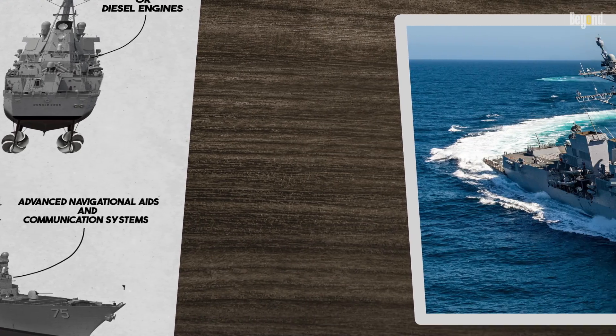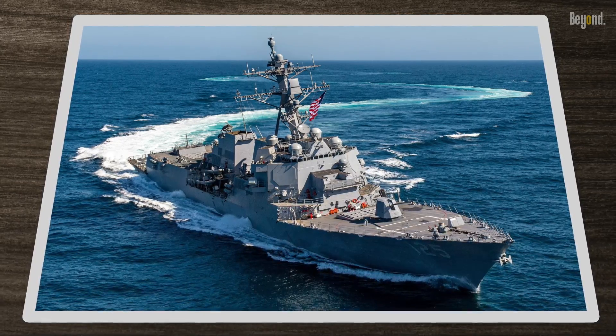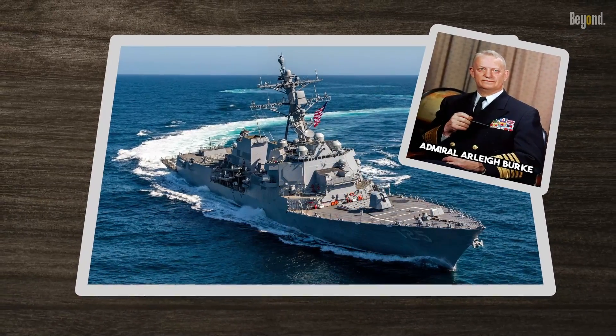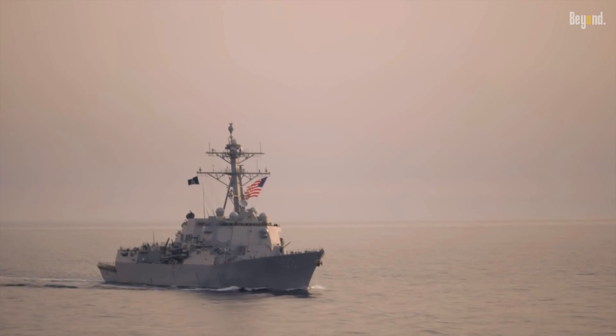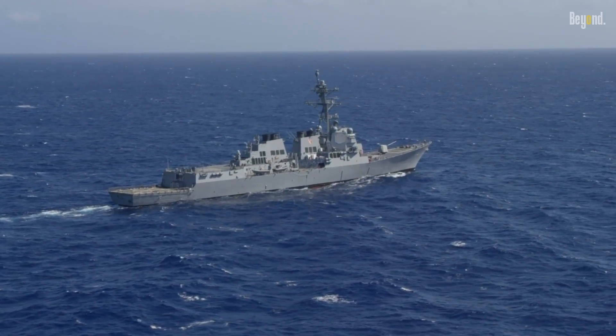The U.S. Navy has introduced several notable destroyer ship classes over the years. The Arleigh Burke class destroyers, named after Admiral Arleigh Burke, have been the backbone of the U.S. Navy's surface combatant force. These highly capable vessels excel in multiple mission areas and continue to be produced with advanced technologies and improvements.